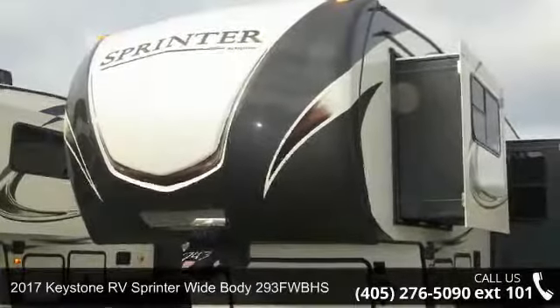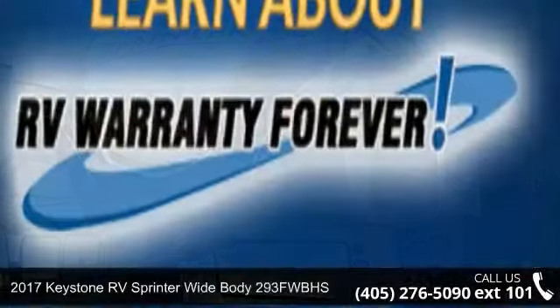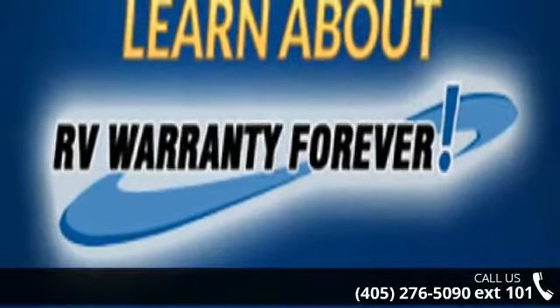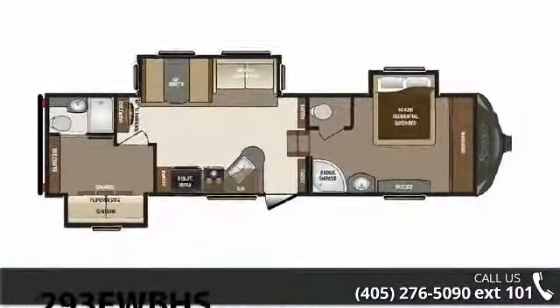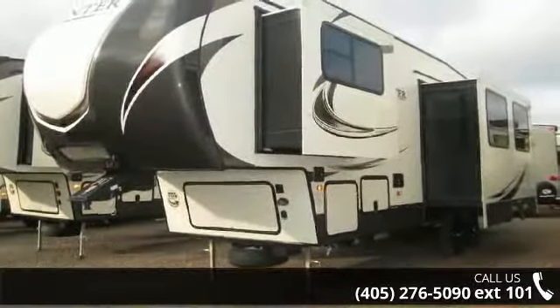Start planning your next trip in this 2017 Keystone RV Sprinter Widebody 293FWBHS. If you are looking for a 5th wheel RV with the perfect blend of convenience, comfort and enjoyment, look no further. This unit is great for vacationing, adventuring or just relaxing.